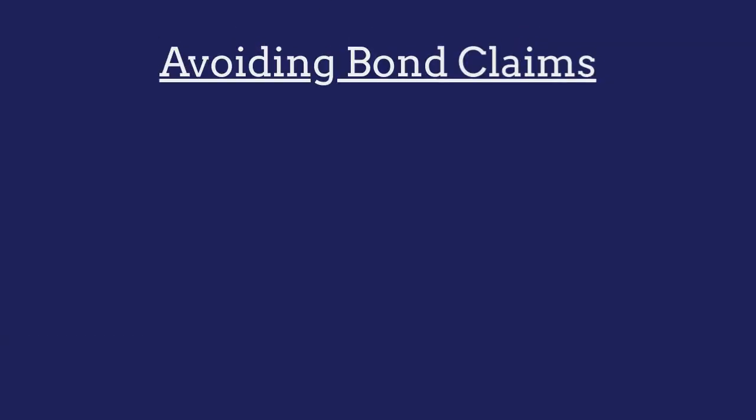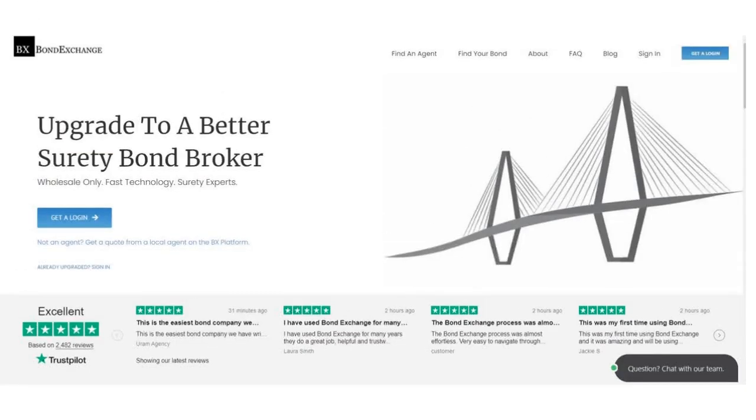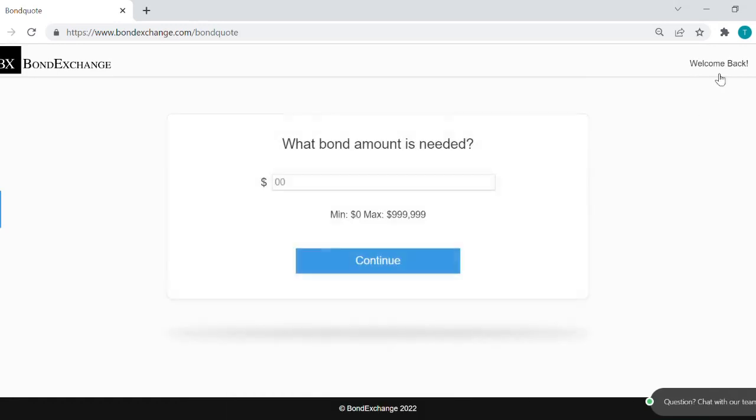To avoid claims made against their bonds, leased nursing homes must ensure that they refund all Medicaid overpayments. Bond Exchange makes obtaining surety bonds easy — insurance agents need to simply log into their account and search our database to find their bond.